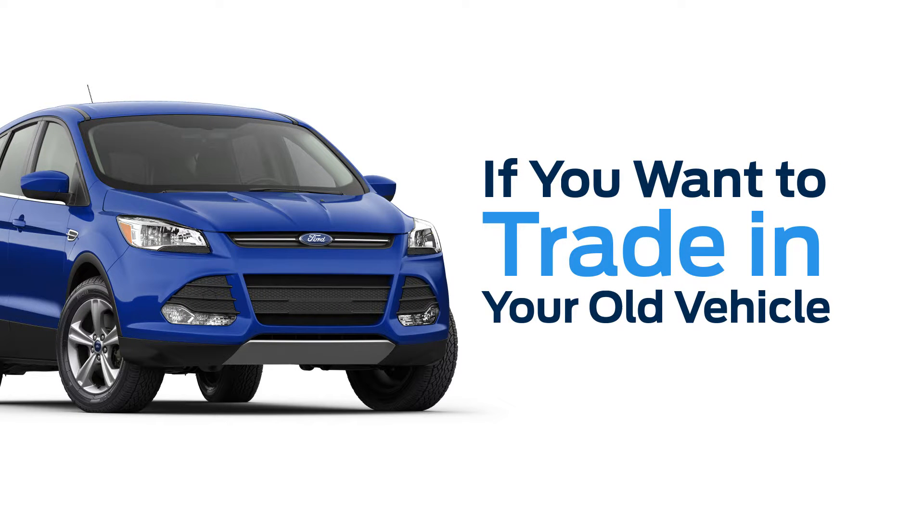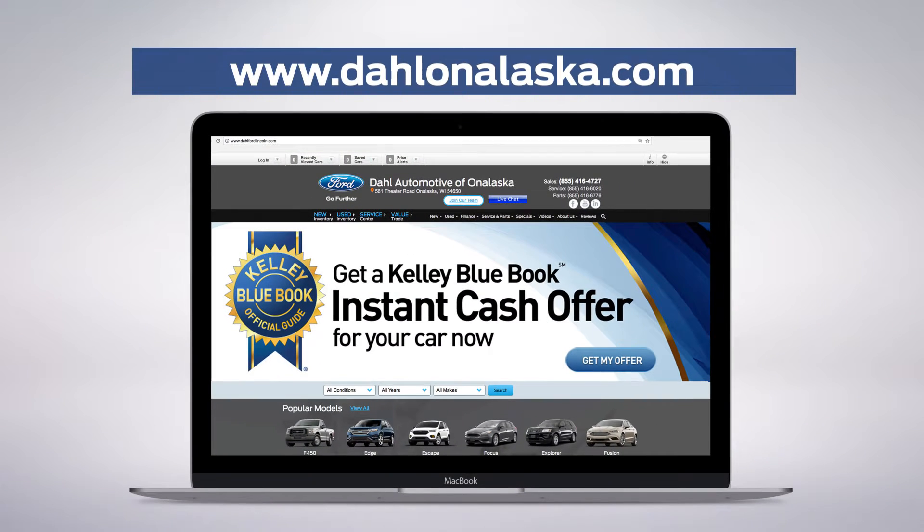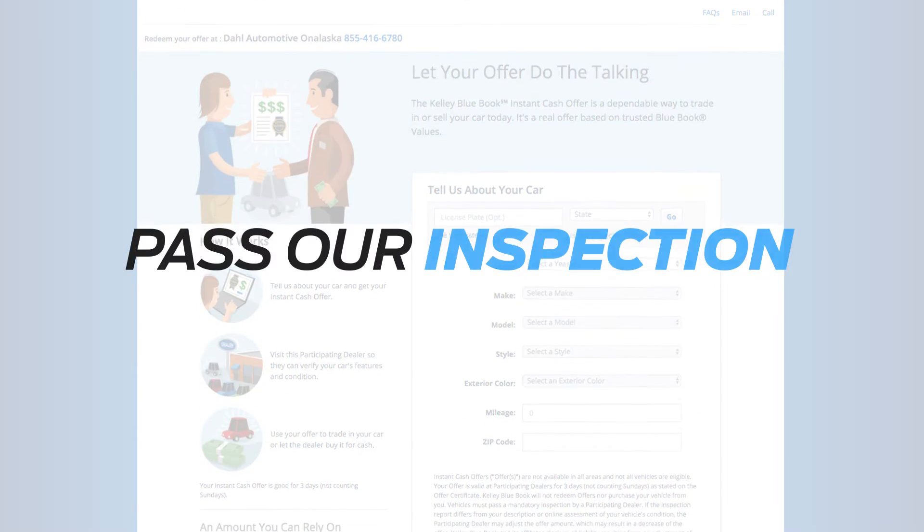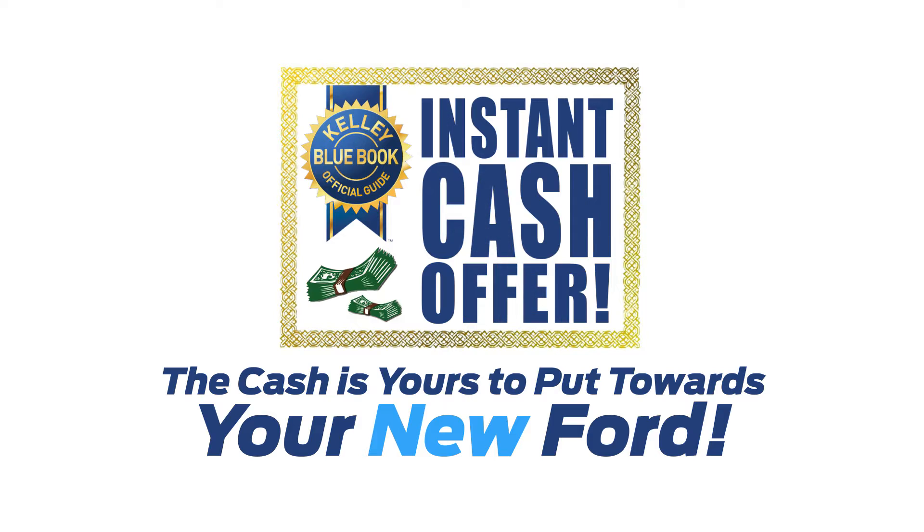If you want to trade in your old vehicle, we've got you covered there too. Just go to DahlOnAlaska.com, click the Kelly Blue Book banner, evaluate your old car, pass our inspection, and the cash is yours to put towards your new Ford.